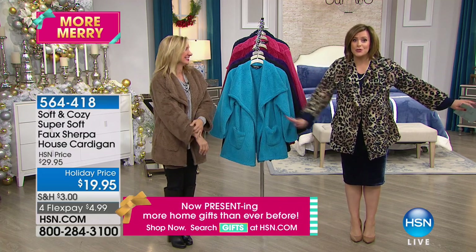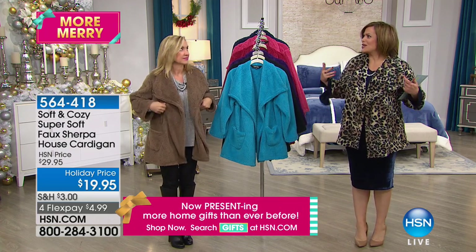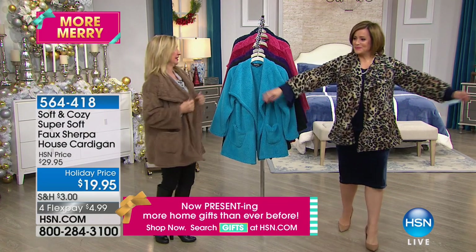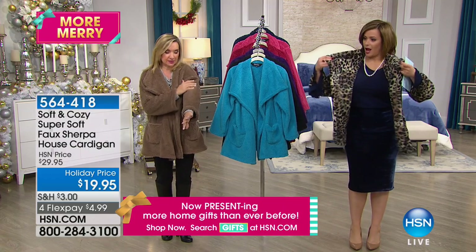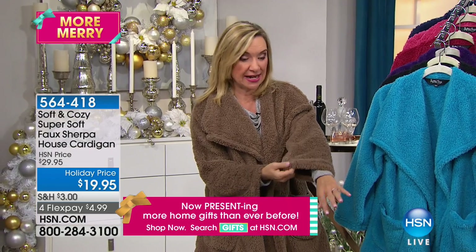If the angel wrap is not for you, if a robe is not for you, this is a cardigan that I would actually wear out because loungewear is a big deal right now. And I would wear this in the house all the time — I love this — because this is a faux sherpa. So it is so soft. Talk about teddy bear soft — it is teddy bear soft.